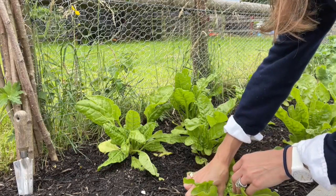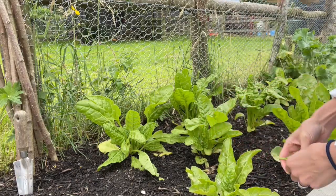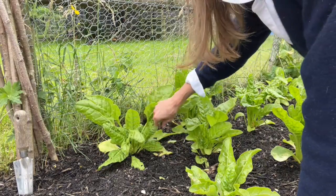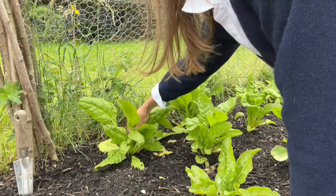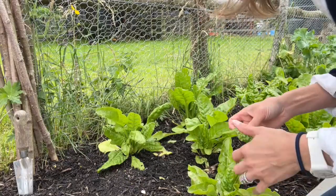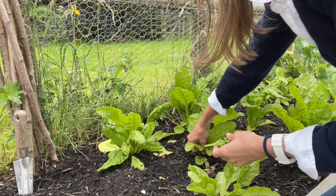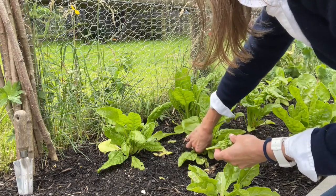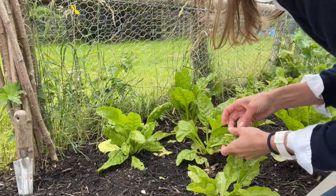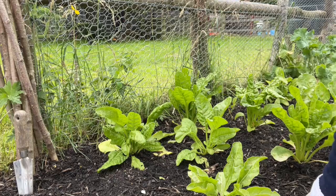This spinach has been doing so well. I've been up here picking it. The bigger leaves I give to Billy - these big outside ones I pick off for him. Billy's a tortoise, for those that haven't met Billy before. Billy enjoys these big leaves, and then the baby leaves we have been really enjoying. I love spinach, eating it either cooked or just fresh like this. There's nothing better than being able to come up here and pick our own. This spinach has been doing really, really well.